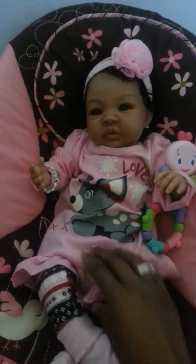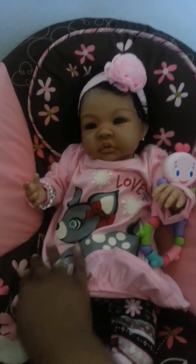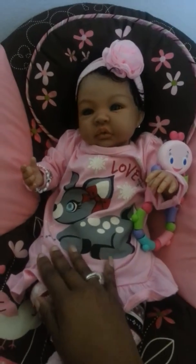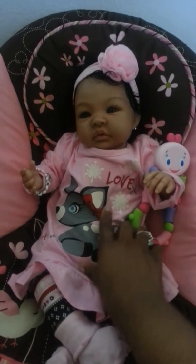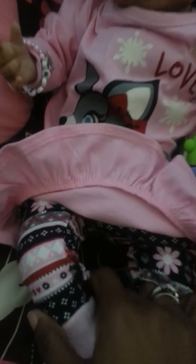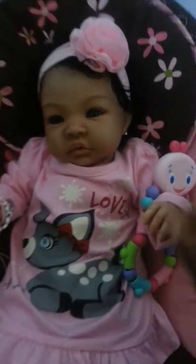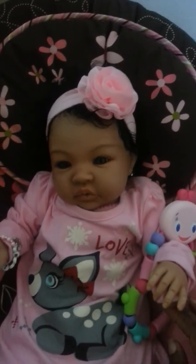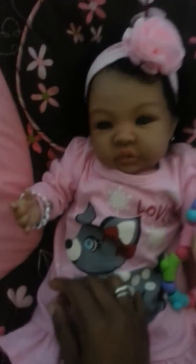This is her outfit for the day and I got this from Walmart. It's from the holiday season stuff — it's a little reindeer and it says 'love,' real cute, with little leggings. She's wearing her little pink socks and her cute little large pink headband, and of course her favorite bracelet that has her name on it.